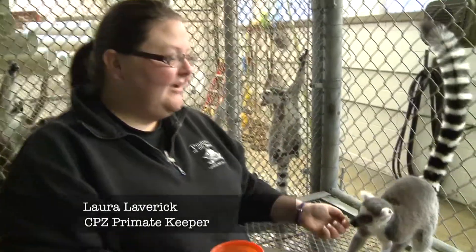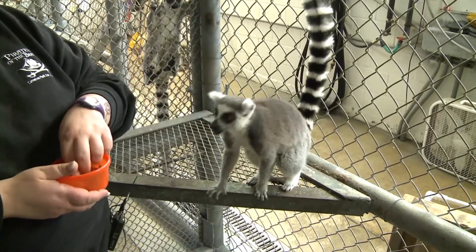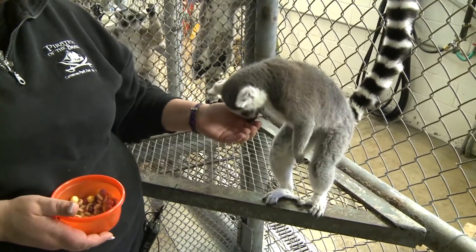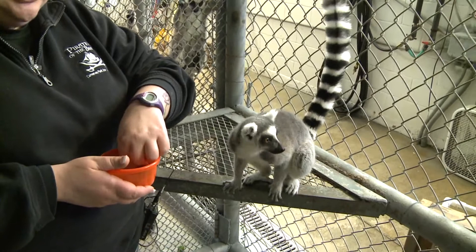Hi, my name is Laura. I'm a primate keeper here at Cameron Park Zoo, and today we are down in the lemur barn with one of our female ring-tailed lemurs. This is Caprice Sun, and she's one of our females here — she's been a mom twice.